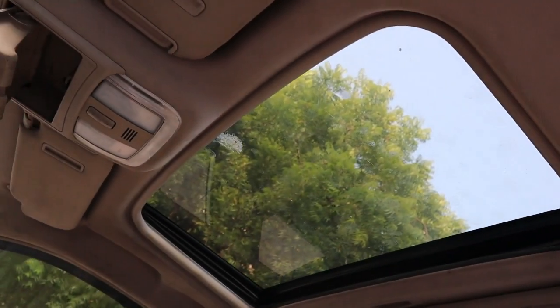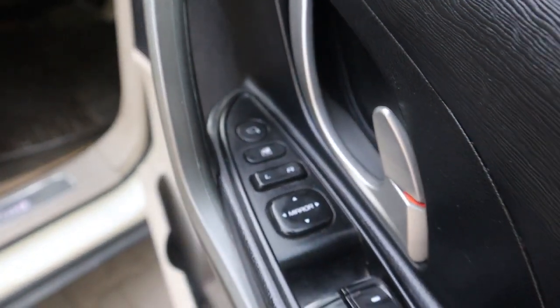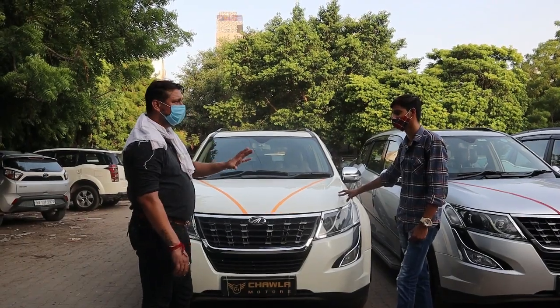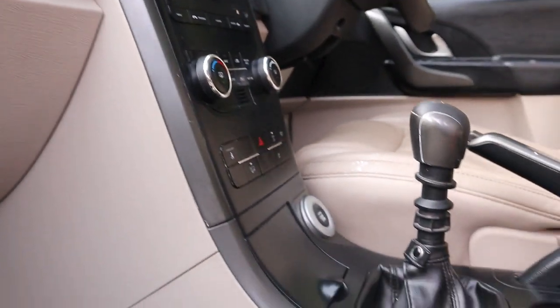If you talk about driven kilometers, this one is at 65,000 km. And how many cars do you have? I have 4 cars. All cars are in the range of 60,000 km.